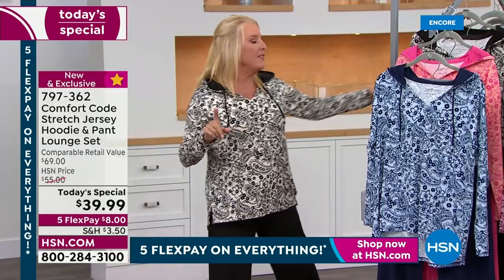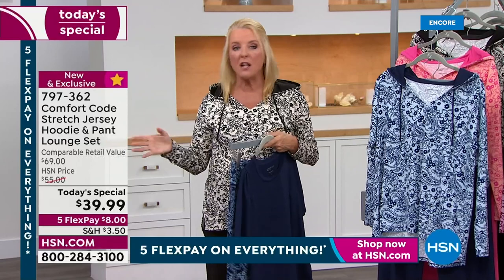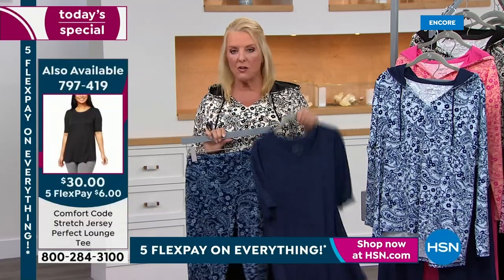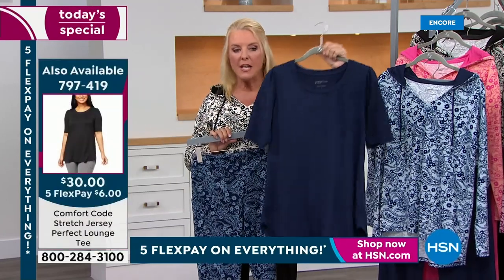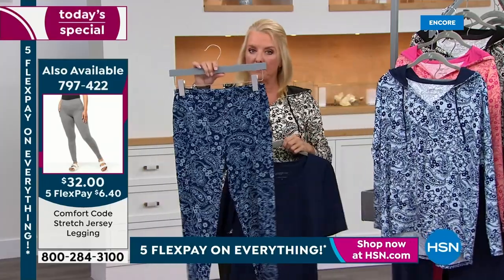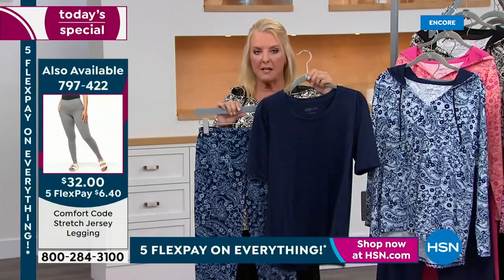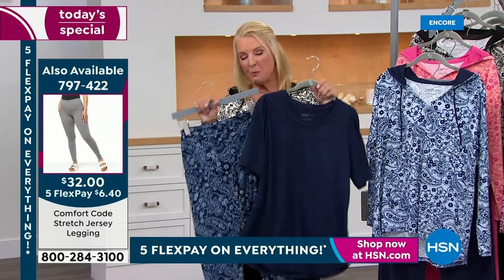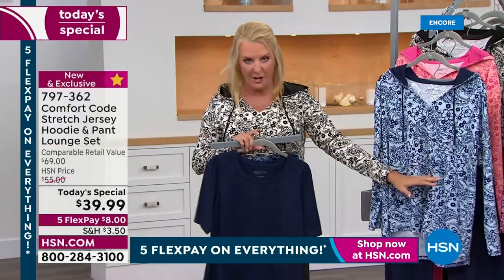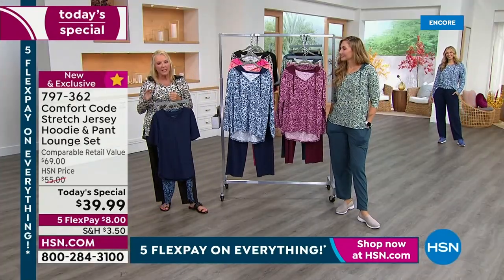If you're brand new to HSN, please remember this is for one single day. Either it sells out or we get to midnight and then the price goes up to $55 — and it's still a great deal at $55. This is an awesome brand new top featured earlier at $30, and a great bottom at $32. So for these two separate pieces you'd be spending $62 and two shipping charges. With the Today's Special, you get both pieces with way more details for only $39.99.